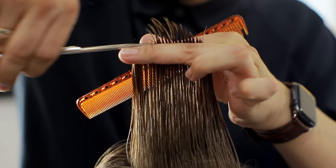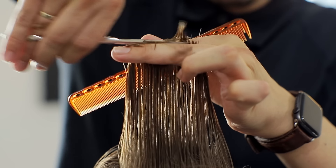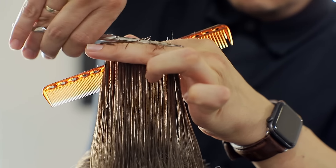Layers are known to add volume, dimension, movement, and even personality to our hairstyle. And if you've kept the same hairstyle for some time and you're kind of bored with it, adding layers is probably one of the most popular ways to freshen up your look without compromising the length.